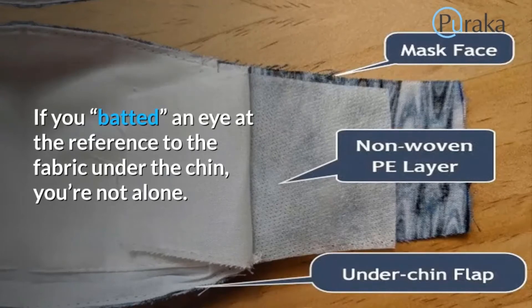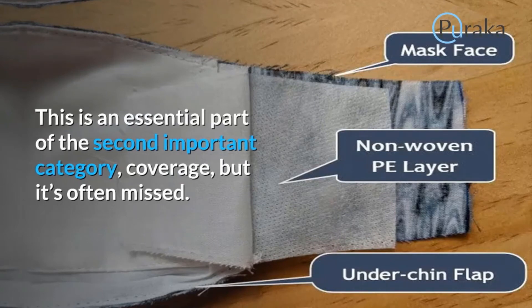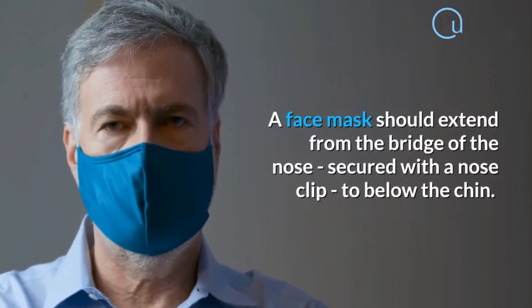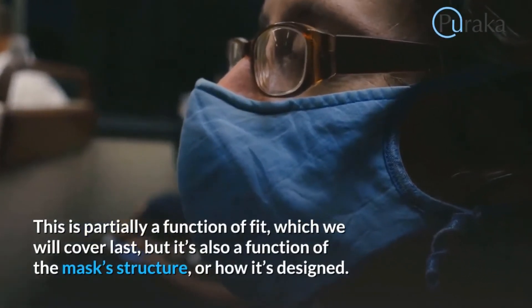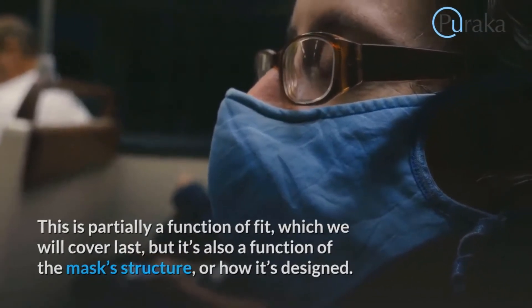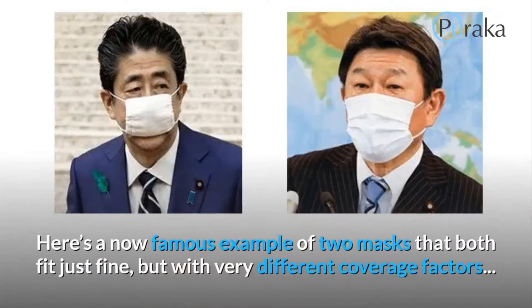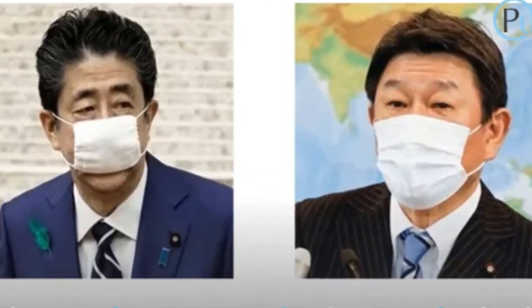Coverage is an essential category that's often missed. A face mask should extend from the bridge of the nose — secured with a nose clip — to below the chin. This is partly a function of fit, but also a function of the mask's structure and how it's designed. Lengthwise, it should extend from ear to ear. Here's a now-famous example of two masks that both fit just fine but with very different coverage factors.